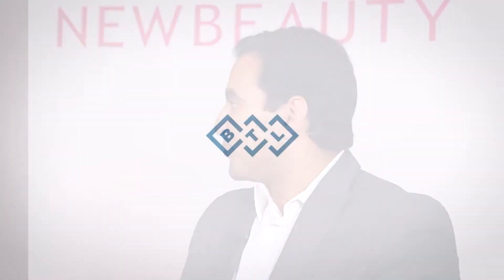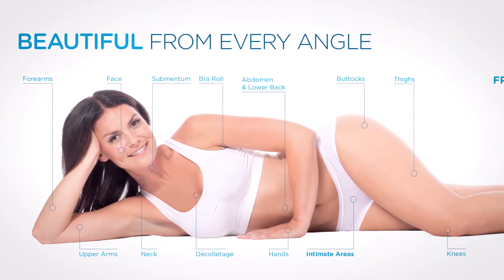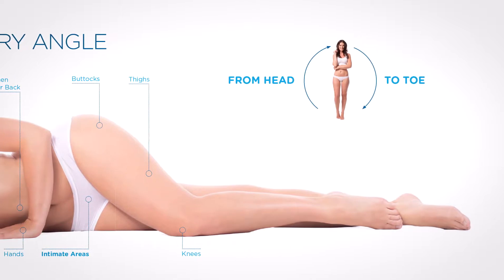BTL Aesthetics has been a huge part of our practice. We're all about safe systems that are efficacious, and BTL has given us both of those with their designs. We can treat from head to toe using radio frequency and ultrasound devices that they've made. Nowadays we're getting a lot of patients coming in asking about women's intimate health issues and concerns. It's become a huge celebrity hot topic because people are talking about it, asking about it, and wanting something to do about it.